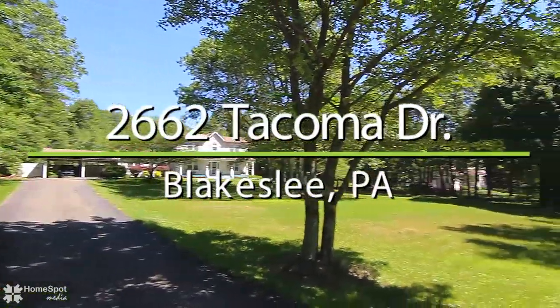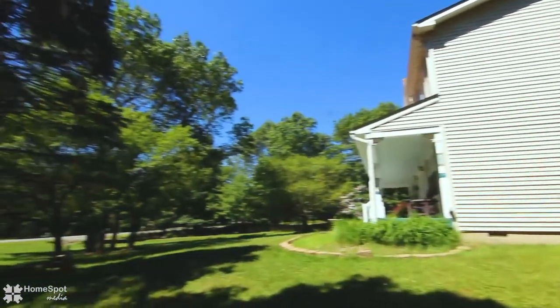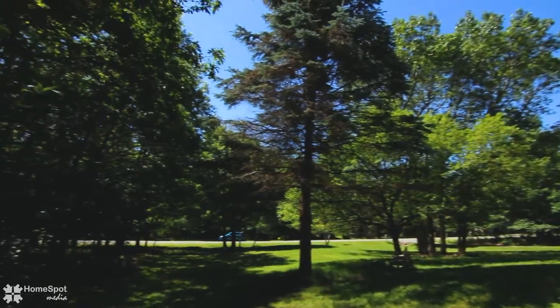This four bedroom, two and a half bath colonial boasts pride of ownership. Set back on the lot with a paved driveway leading to an oversized two-car carport. You will love the serenity of this home.